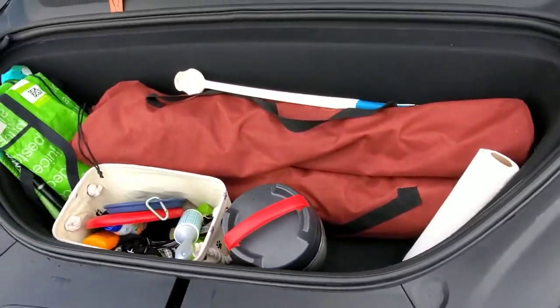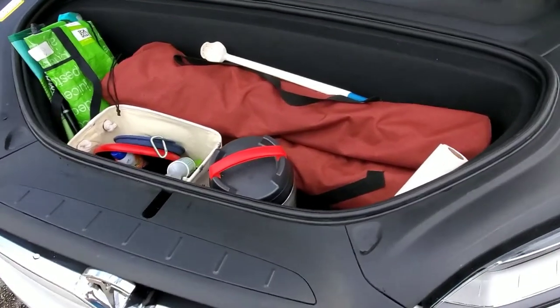So that is pretty much what's in my frunk. Comment below — tell me what's in yours.